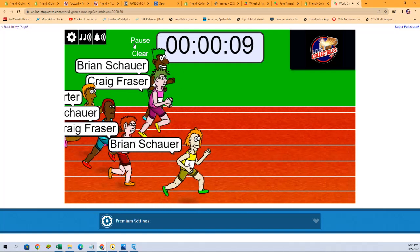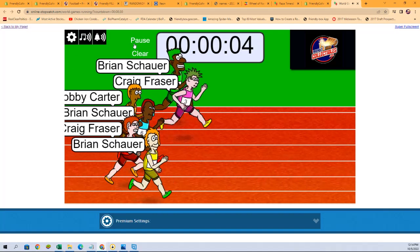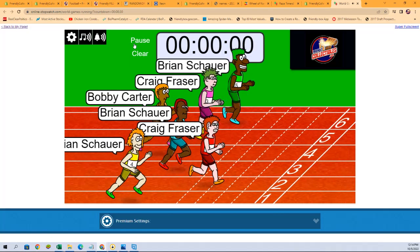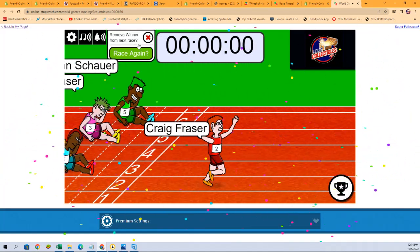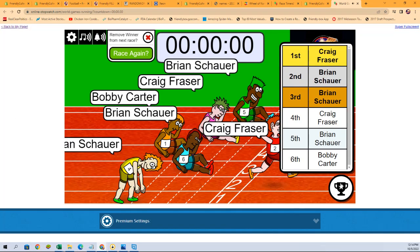Here we go, who's getting themselves in on Elements? First and second place — first place gets two spots, second place gets one spot. It is going to be Craig F! And we'll check the results for second place — Craig F with two spots, Brian S with one. Congratulations guys, thank you very much, we'll see you in the break!